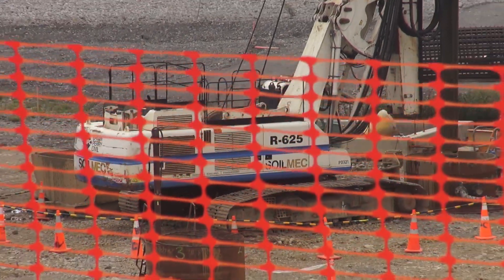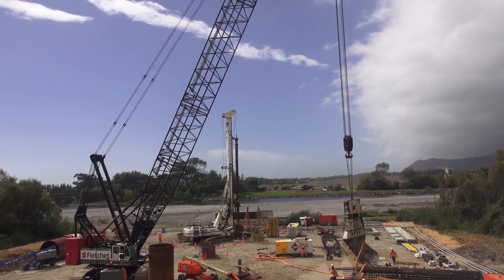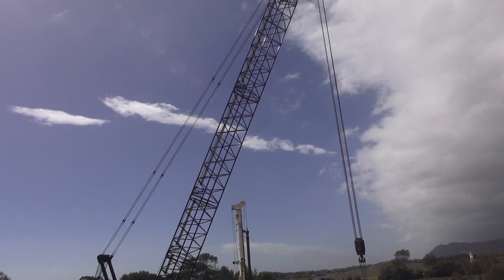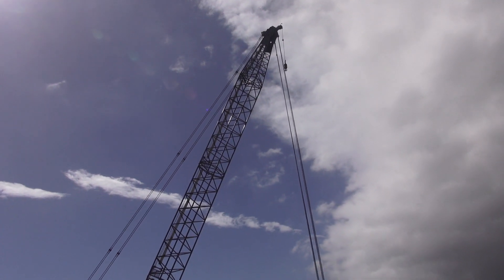The bridge is going to take from this point about 18 months to build, so we'll be finishing about October, November next year. The total amount of concrete in this bridge is about 9,000 cubic metres, and with that there's about 2,500 tonnes of steel in this bridge also.